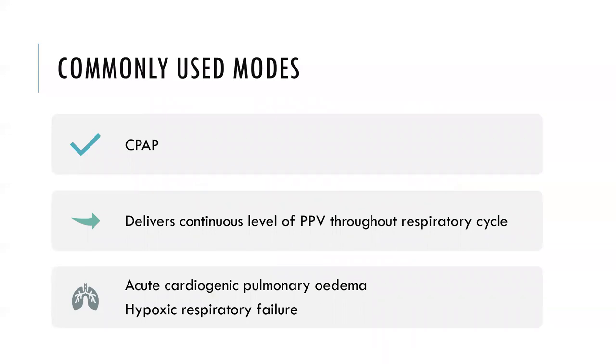Any ventilator mode can be used with a non-invasive interface, but the two commonly used modes are CPAP and BPAP. It is recommended to use an actual NIV mode on the ventilator, as these modes compensate for some degree of leak. CPAP stands for continuous positive airway pressure — a single continuous level of positive pressure provided throughout the respiratory cycle, unchanged between inspiration and expiration. It's functionally similar to PEEP, making it better at improving oxygenation than ventilation.